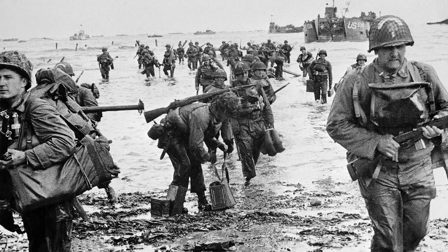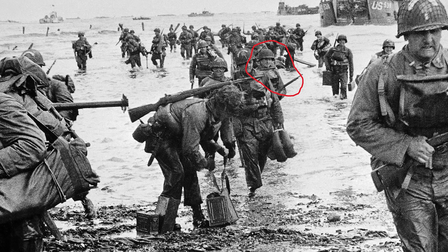Here is a combat photo taken on June 6th during the Normandy landings, and the one I'm circling right here is my grandfather coming off the landing craft on Omaha Beach.